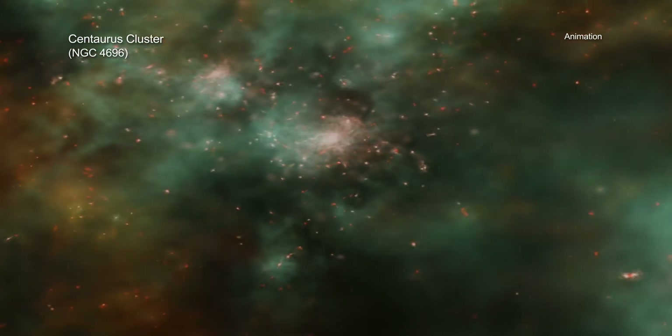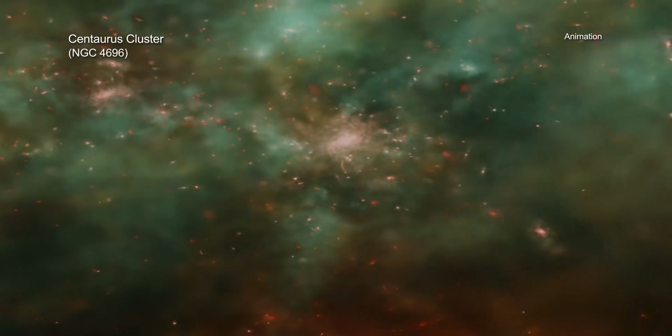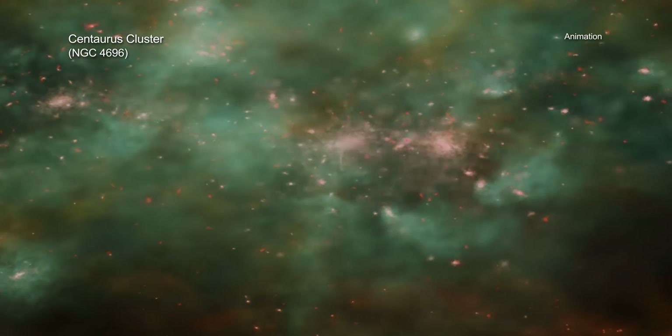In a galaxy cluster, the hot gas that fills the cluster enables sound waves, albeit at frequencies far too low for the human ear to detect, to propagate.